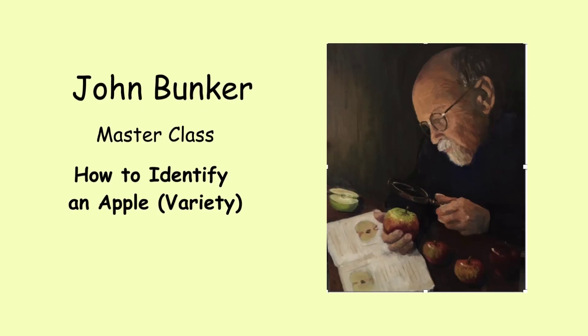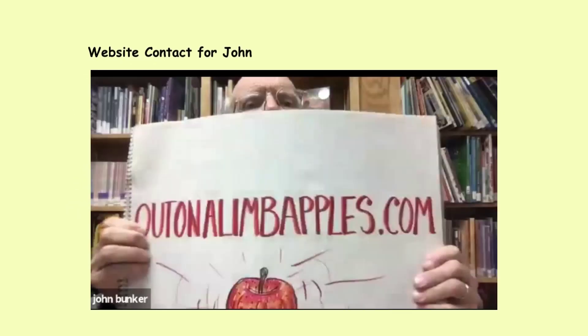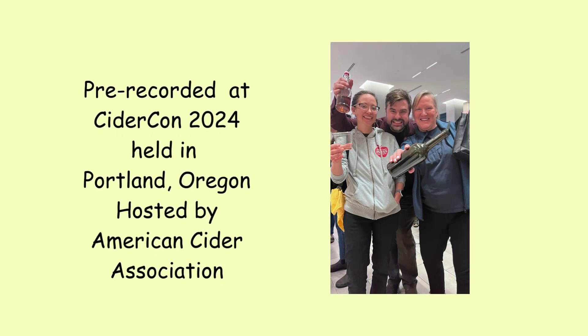All nurseries have made mistakes, and I would venture to say that every nursery in the US right now is selling some stock that is incorrect.